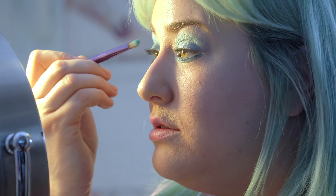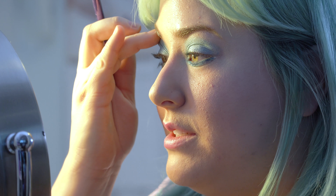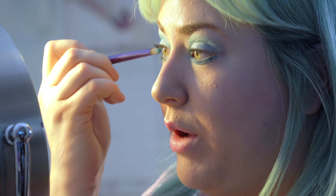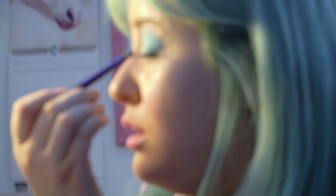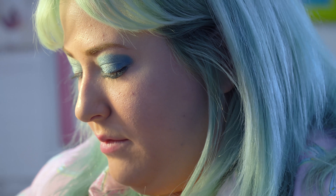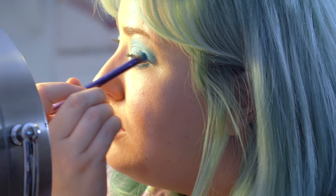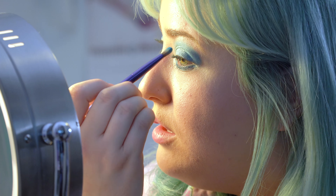I learned how to do makeup myself. I'm still definitely far from being a pro by any means, but makeup was a really easy way for me to express myself because you can take it off at the end of the day. So I always had crazy eyeshadow and crazy makeup. Lipstick I didn't actually get into until I was a bit older, because for some reason wearing crazy lipstick seems a little more daring.